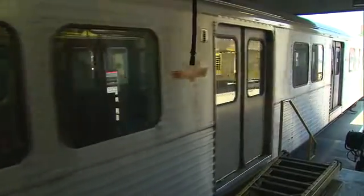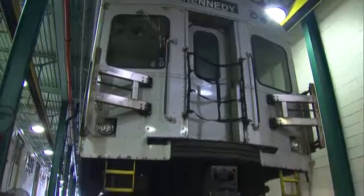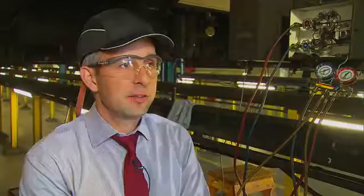Here at the TTC's Greenwood Yard, transit engineers can empathize. A day like today is certainly a day that all of our staff are concerned about. But the problem is something entirely out of their control — these cars are more than 15 years old now.